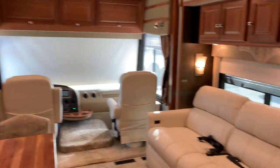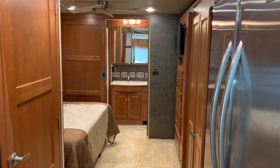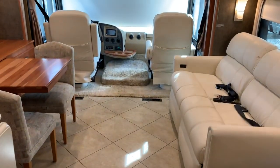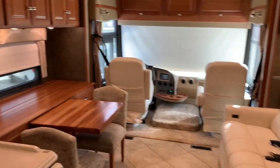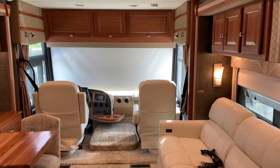I want to thank you for watching. Please feel free to call with any questions. My name is Pat, Advance RV Centers. Number is 561-719-9774. Talk to you soon. Bye now.